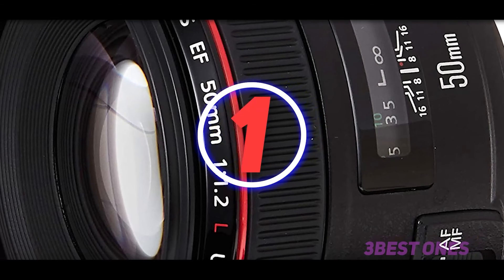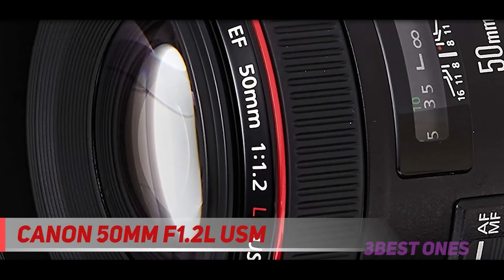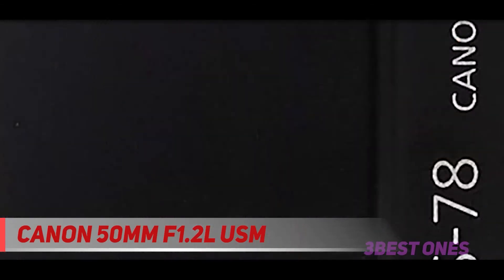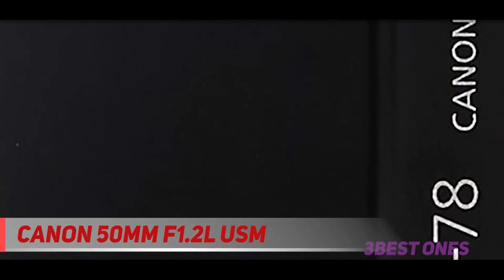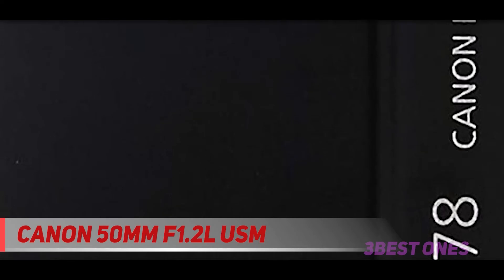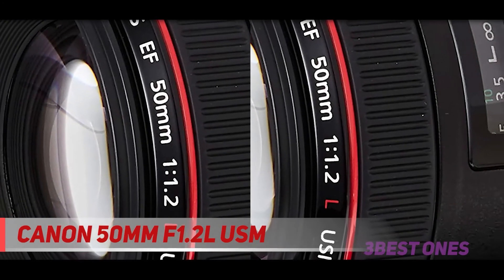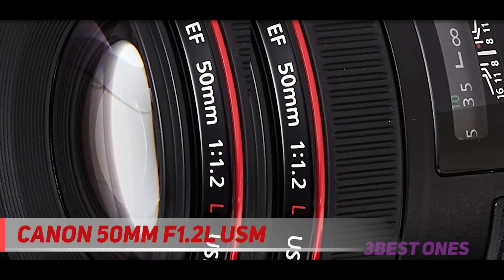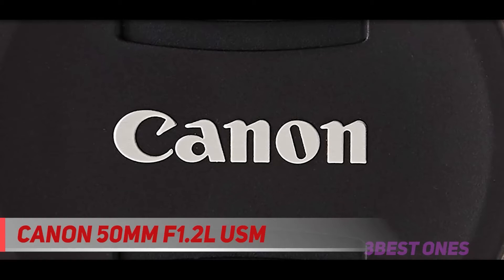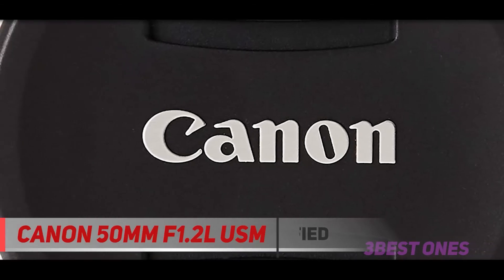And number one on this list: the Canon 50mm F1.2 USM. This lens is the champion of light power — it is difficult even for giants of the optical industry to achieve F1.2. In practice, this allows the photographer to achieve a minimum depth of field by entirely focusing the frame on the subject. Moreover, the diaphragm mechanism here provides a microscopic level of distortion.